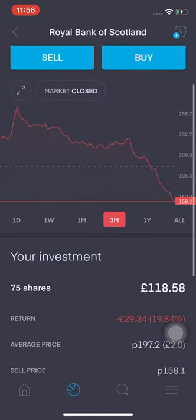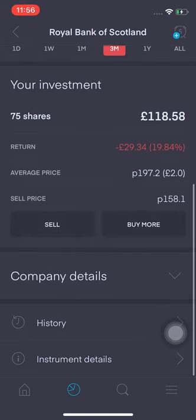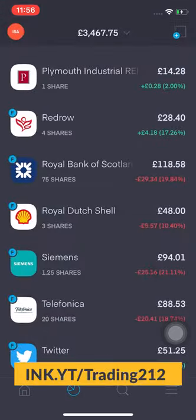RBS is at £1.58 for 75 shares — I'm down 19.84%, that's £29.34. I can see this as a buying opportunity but right now I've got to prioritize what stocks I buy, and this is falling towards the bottom of my priority list.